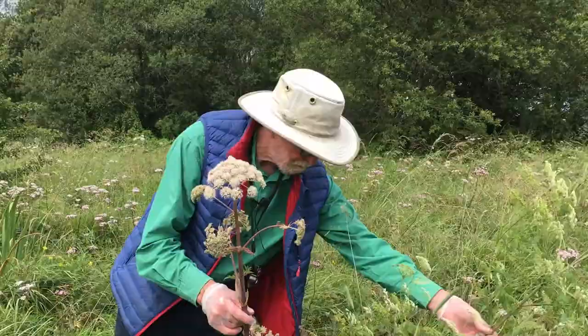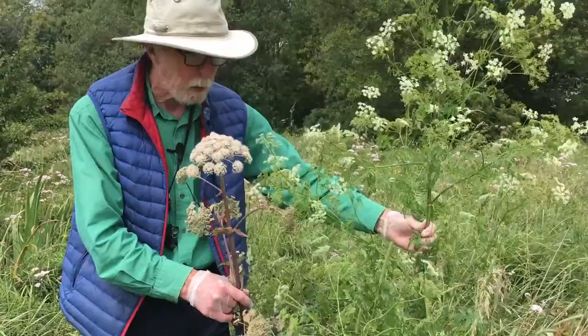The smooth dark stems of Angelica might be mistaken for hemlock, but the two plants grow in completely different places, and as you can see, they are plants of quite different stature.